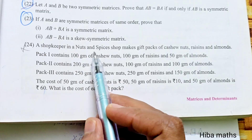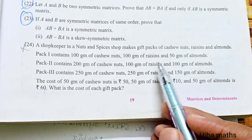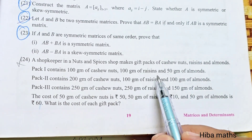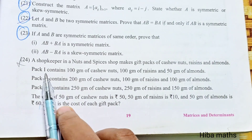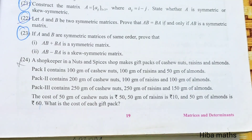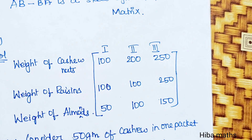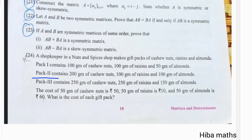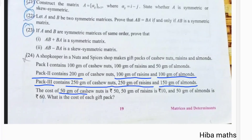A shopkeeper in a nuts and spice shop makes a gift pack of cashew nuts, raisins, and almonds. Pack 1 contains 100 grams of cashew nuts, 100 grams of raisins, and 50 grams of almonds. The first pack has 150 grams of cashew nuts, 100 grams of raisins, and 100 grams of almonds. The cost of 50 grams of cashew nuts is 50 rupees.